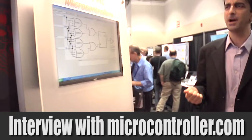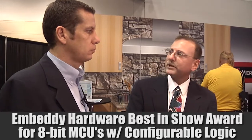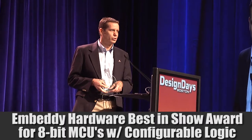We're talking about the new configurable logic on the PIC microcontrollers. We're hearing about the new PIC 10F with a new feature that's particularly interesting — in fact, it won an Embeddy this morning. We're very interested and happy to develop interesting new products for engineers.